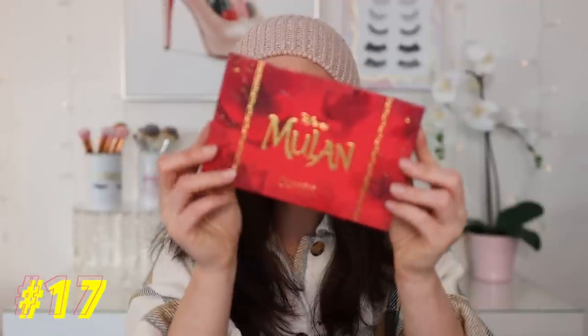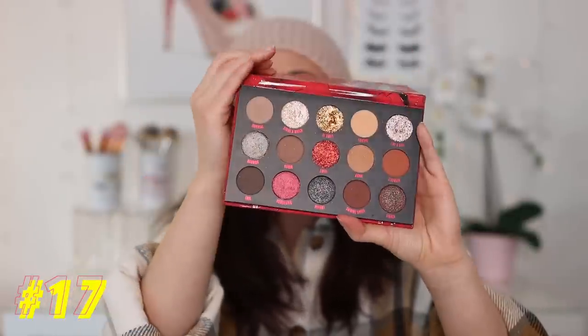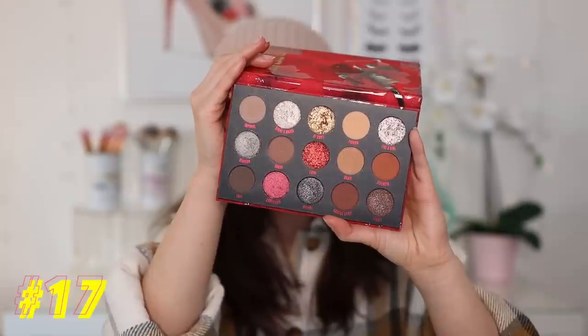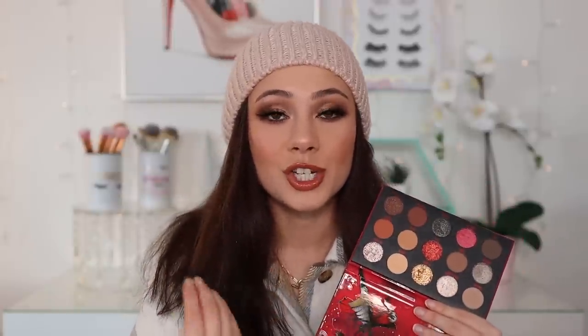Number 17: we have the ColourPop Mulan palette, which came out this year. This is such good work from ColourPop. I love all of the different formulas that you get in here, even if a couple of them are glitter. I love everything about this palette — I think it is stunning with a great formula. They played with some new formulas in this palette as well, and I think they did a really good job. I like neutral tones with extra glittery, shimmery, foiled kind of shimmers, and that's exactly what this palette delivers.